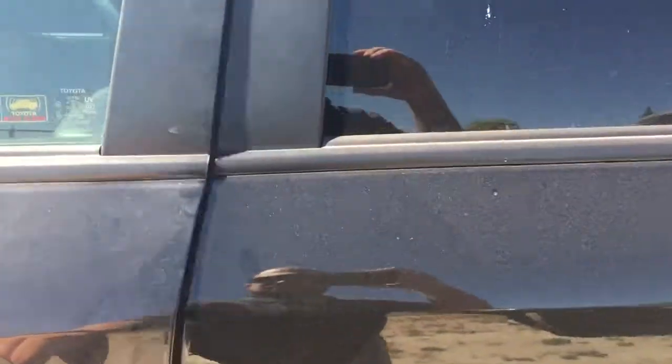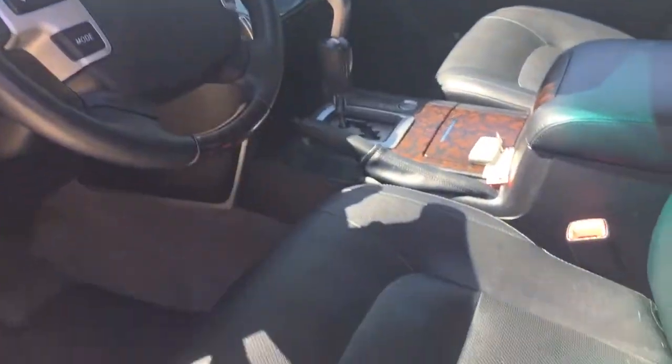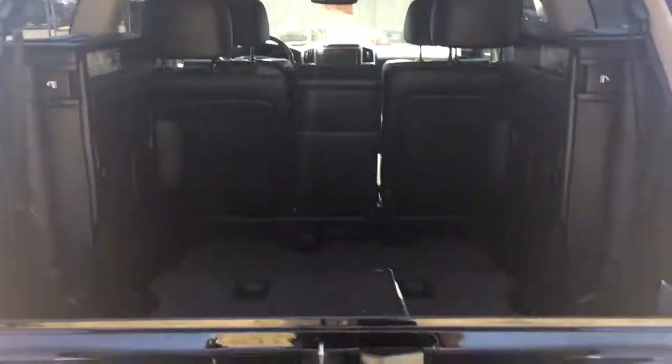Opening up the doors here — front driver's side door, standard Land Cruiser setup, pretty nice. You can see the moonroof there, black leather seats. In the back — I'll open the back up as well — here's the second row, and then back into the cargo area. Opening that up for you too.